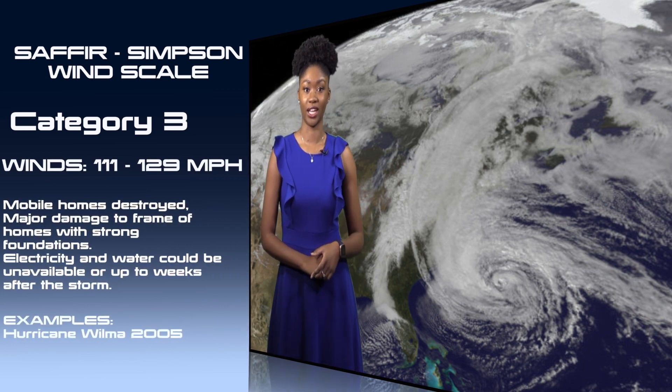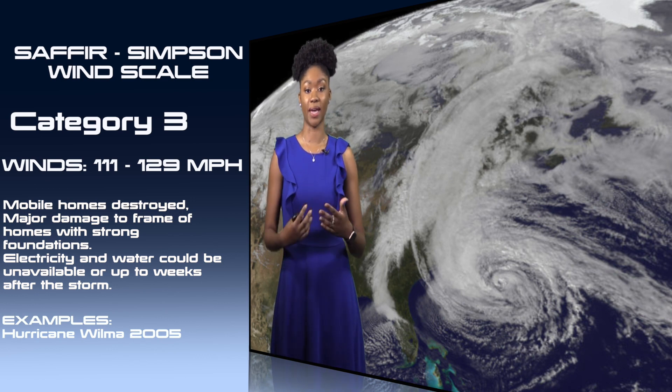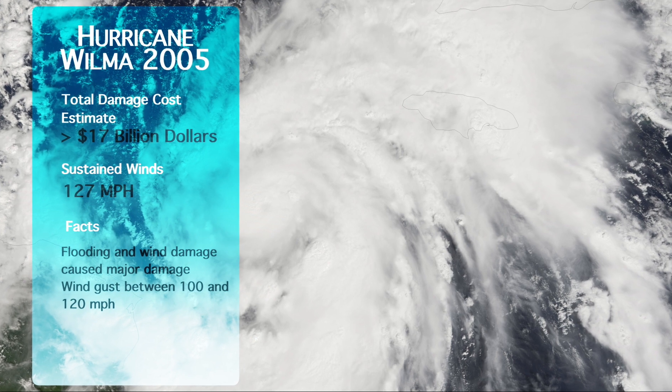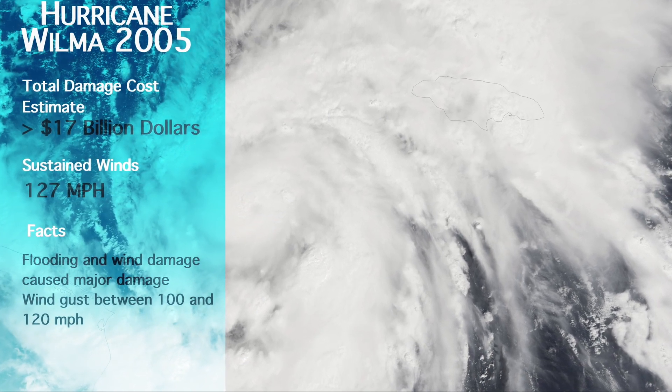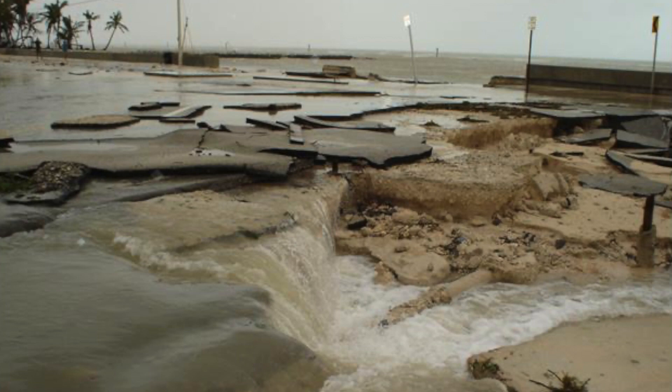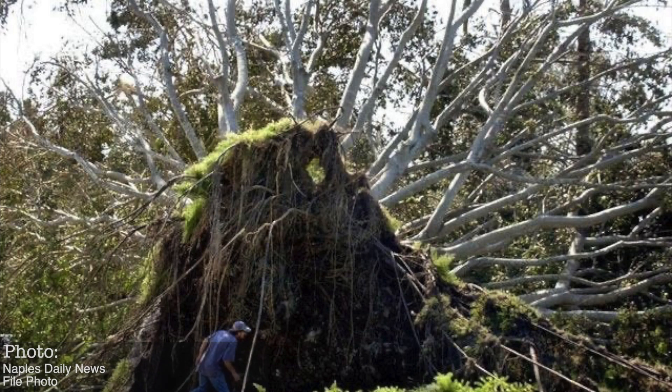Category 3 is when we consider a hurricane to be major. Hurricanes classified as Category 3 have maximum sustained wind speeds between 111 and 129 miles per hour. Mobile homes in the hurricane's path can be destroyed, and even well-built homes can suffer major damage. Hurricane Wilma in 2005, which made landfall near Cape Romano, Florida, is one example — dumping up to 10 inches of rain and producing wind gusts between 100 and 120 miles per hour.